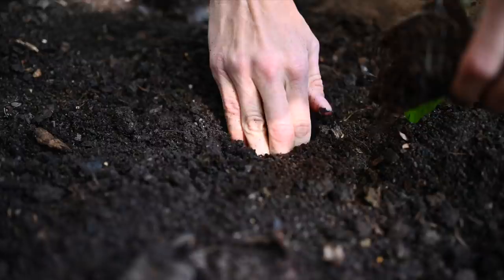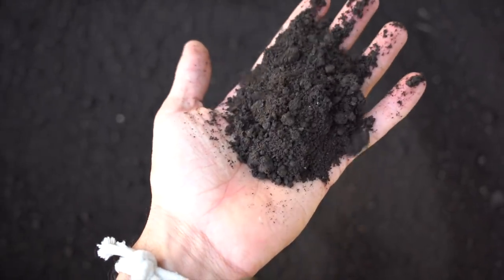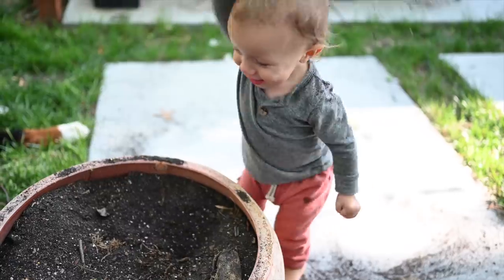Today we are bringing you a video all about gardening — one of the most important things. If everybody grew their own garden and ate their own fresh veggies from their own yard, we would save on electricity, we would save on water, and the planet would start to breathe again.